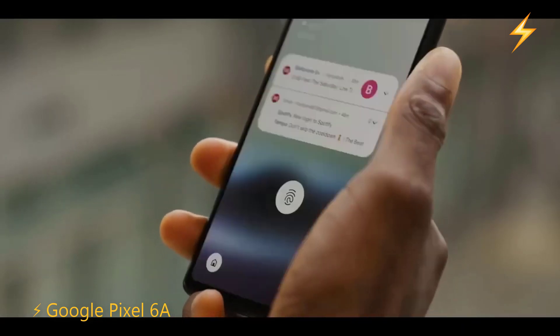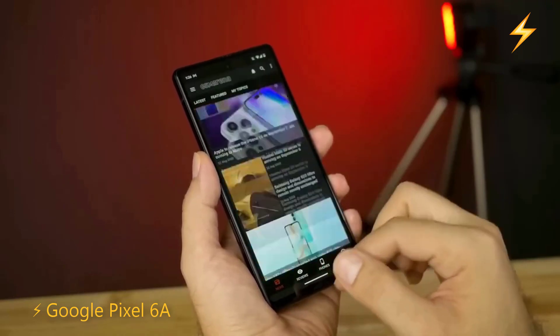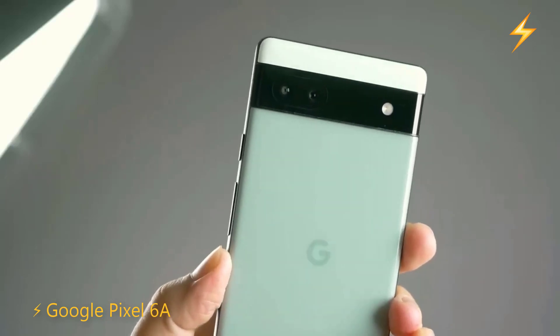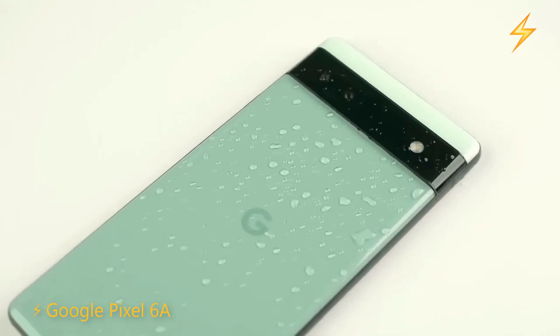However, as I recommend in all my videos, don't submerge it underwater. The aspect that usually stands out about this mobile device is its camera sensors. For less than $210, it has two sensors on the back: a 12-megapixel main sensor made by Sony and another 12-megapixel wide-angle lens, also made by Sony.